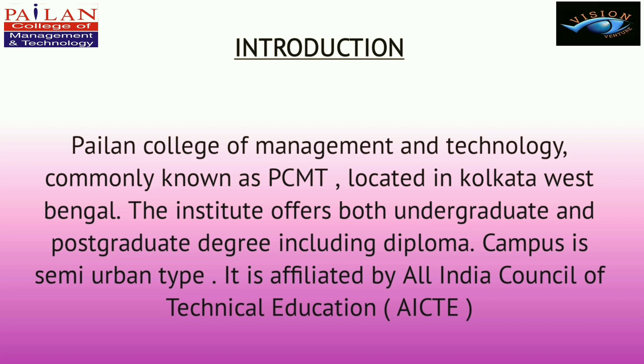Poylan College of Management and Technology, commonly known as PCMT, is located in Kolkata, West Bengal. The institute offers both undergraduate and postgraduate degrees including diploma. The campus is semi-urban type and is affiliated by the All India Council of Technical Education.